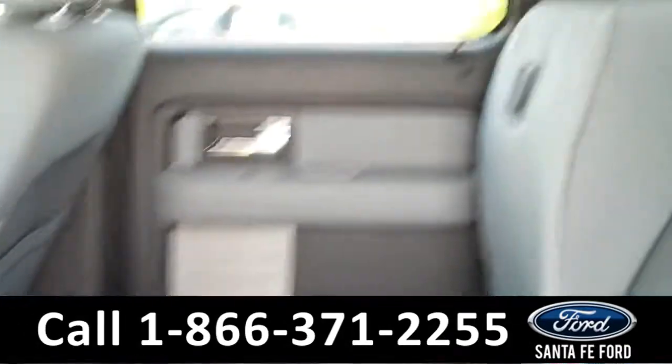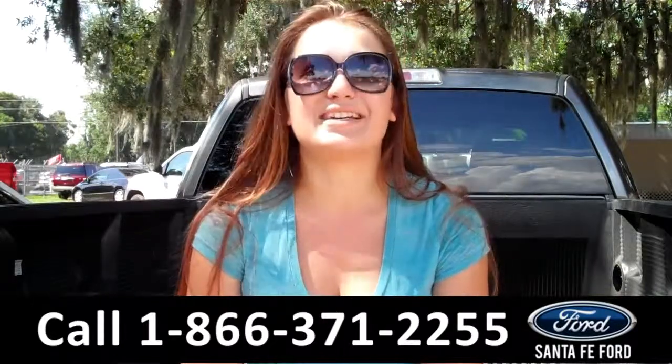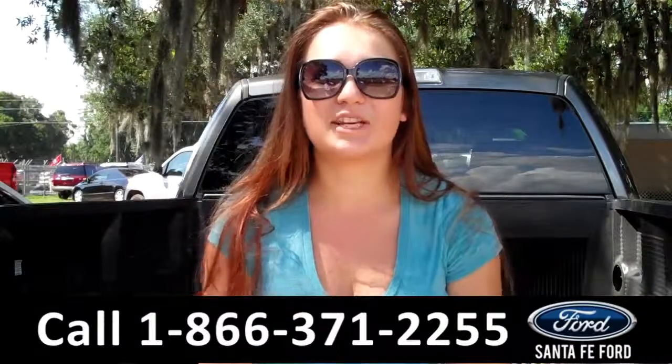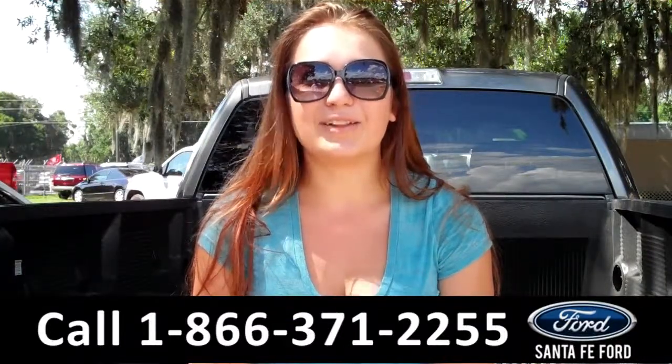Lastly, we'll take a quick look at the second row, which can be folded up for more storage. That was our 2014 Ford F-150 XLT. For more information, you can give us a call at the number below, or check us out online 24-7 at SantaFeFord.com. I'm Carly. Thanks for watching. Bye-bye.